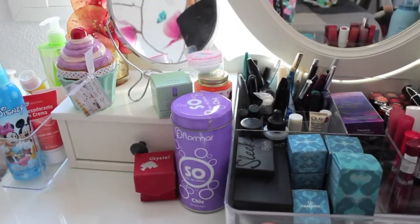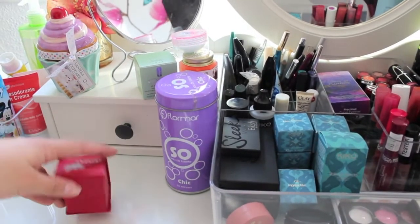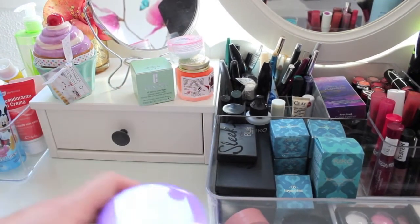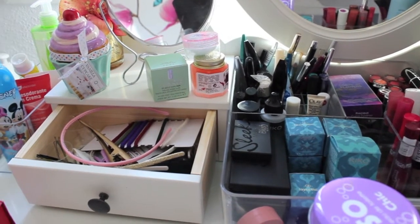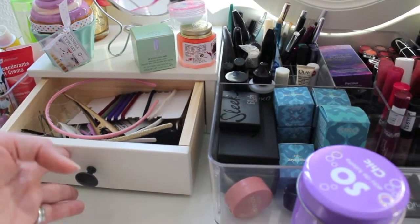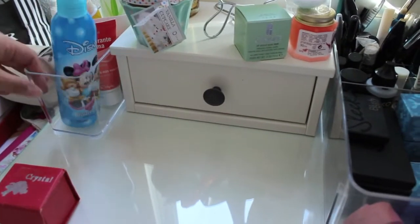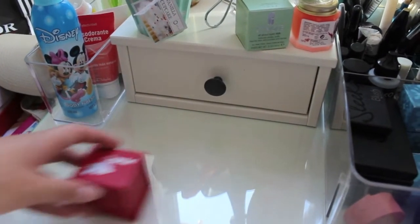En detalle, aquí tengo un cajoncito. Esta es la cajita donde tengo el sacapuntas de los lápices. Esto es una colonia que estoy utilizando. Y en este cajoncito tengo cositas del pelo, felpas, pinzas y demás; así siempre lo tengo cerca y recogido. Aquí al ladito tengo una cajita de Ikea donde guardo los desodorantes, mis cremitas y mis cosas.